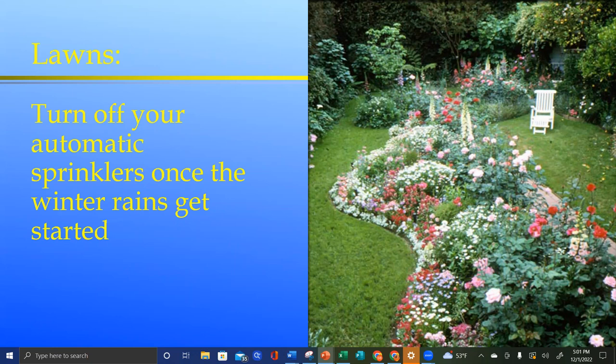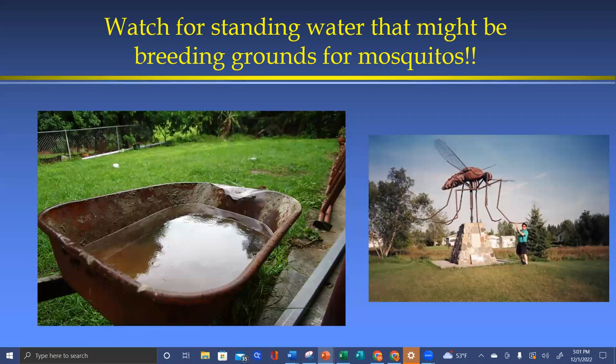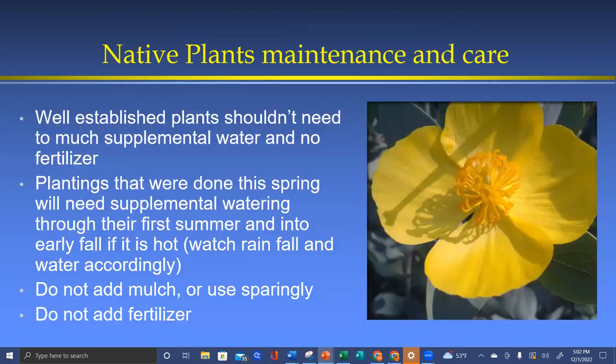If you have a lawn, turn off automatic sprinklers — or if you have smart sprinklers that sense rain and temperature, you're probably fine. Watch for mosquitoes: tiger mosquitoes with white and black striped legs can appear after a warm spell post-rain and need very little standing water to breed. For established native plants that are several years old, you likely don't need to water at all. Now is a good time to do some shaping — give them a haircut, assess what went dormant versus what truly died back. Native plants generally don't need mulch or fertilizer.